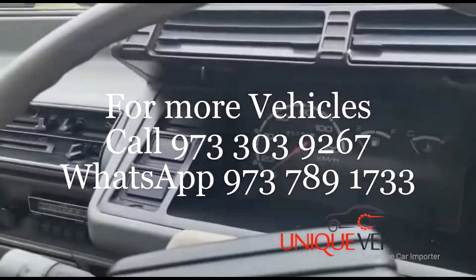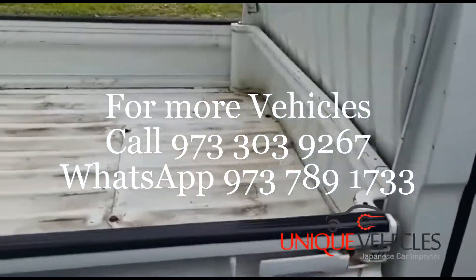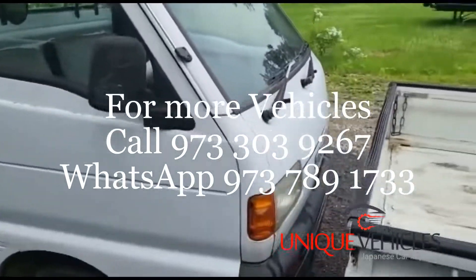This one has 95,000 kilometers and has been sold to a customer.